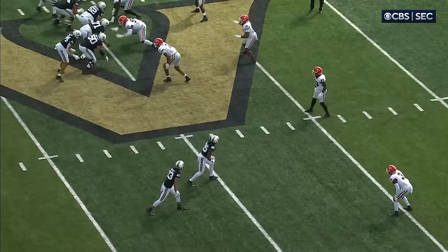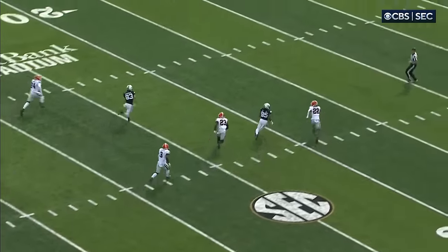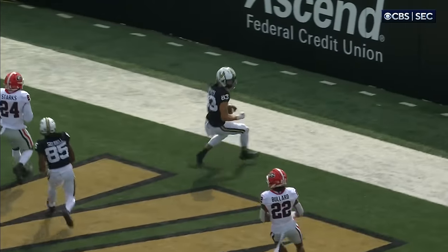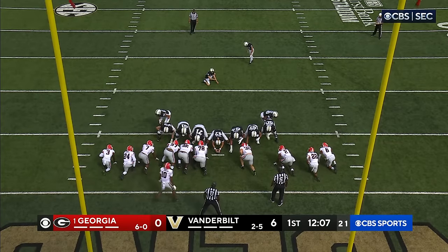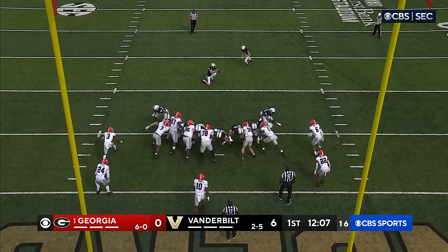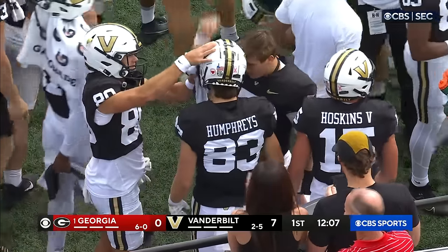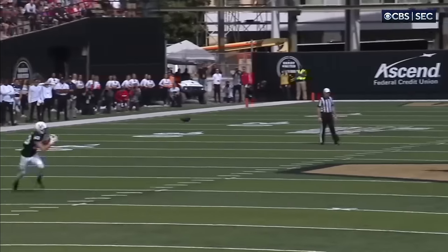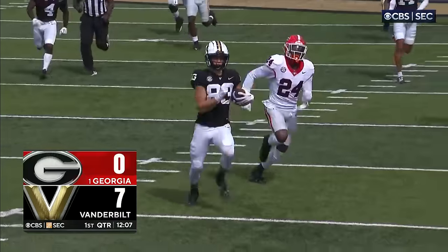They've been shut out the last two games against Georgia. It's just an in-breaking route — a miscommunication by the Bulldog defense. Nobody was covering Humphreys, and he can fly. Humphreys also ran a 10.6 in high school; he's only a true freshman. The point after is good. The Commodores score their first touchdown against Georgia since 2018 on the opening drive.